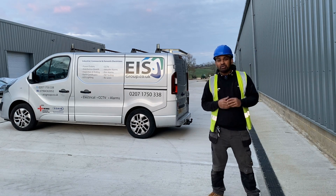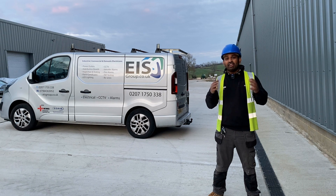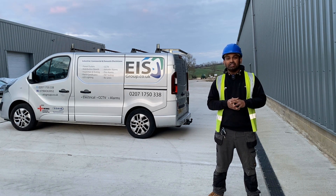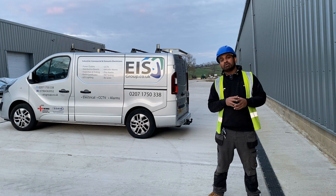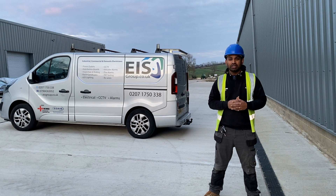Hi, it's Ross from EIS Electrical. I want to share another one of our electrical installations with you. This time around we've got a fairly larger industrial unit — just an empty industrial unit that we need to carry out the complete electrical installation. It's actually one of our previous customers that we've done a bit of work for, one of the other units in the cluster where we are based in Luton.